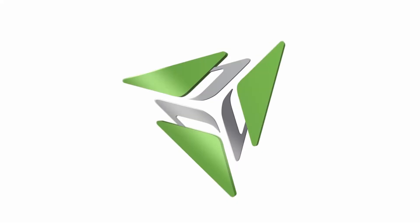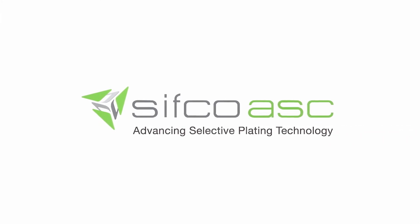Automate. Optimize. Capture. Report. Improve. CIFCO ASC — advancing selective plating technology.